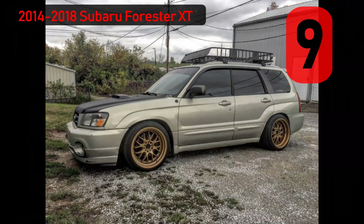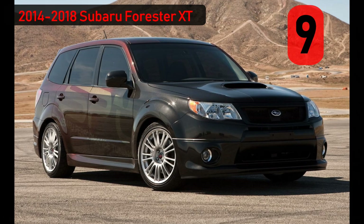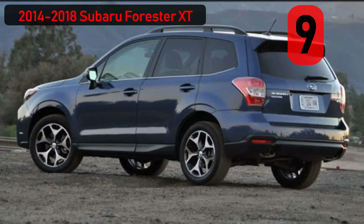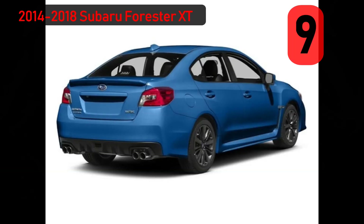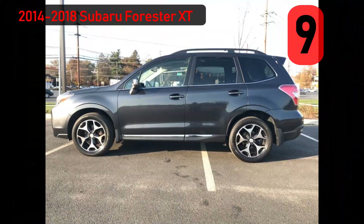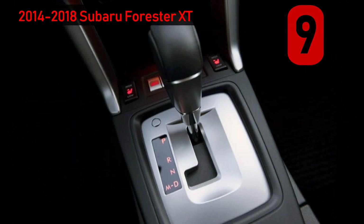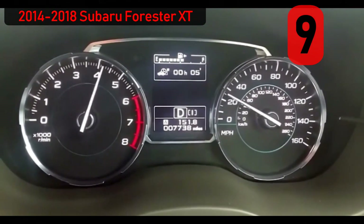Number 9: the Subaru Forester XT — but not the popular 2004-2012 XT models with the venerable 2.5-liter turbo flat-4. The true sleeper is the 2014-2018 XT models, which have the new direct-injected FA20F 2.0-liter turbo flat-4 engine that eventually made its way into the redesigned WRX in 2015. Purists snubbed their noses at the newest XT based on very pedestrian styling, no hood scoop, and a CVT being the only transmission available. But since this is about sleepers, these XTs fit the profile perfectly.